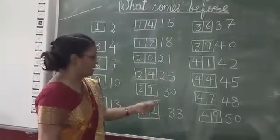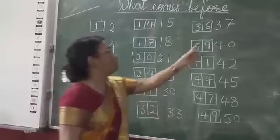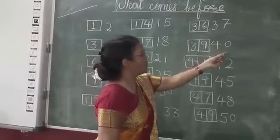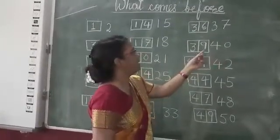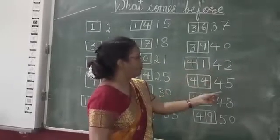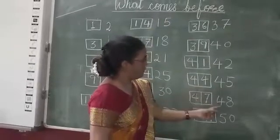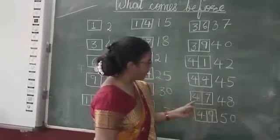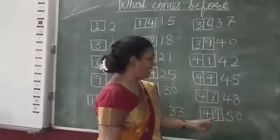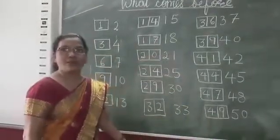Before 33 comes 32. Before 37 comes 36. Before 40 comes 39. Before 42 comes 41. Before 45 comes 44. Before 48 comes 47. Before 50 comes 49. So children, you will write this in your maths copy.